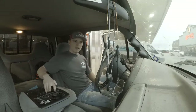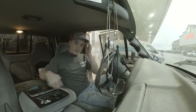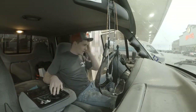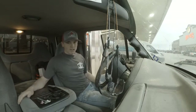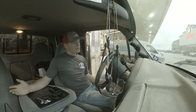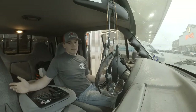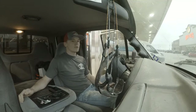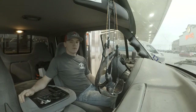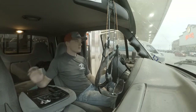Hey guys, first stop of the day. We are at Buc-ee's. If you don't know - and you probably don't if you're not in Texas - Buc-ee's is one of the biggest gas stations in Texas. I like it. They've got clean restrooms and good food. So just filled up on fuel, gonna go inside, get something to drink, maybe something to eat. We'll see.